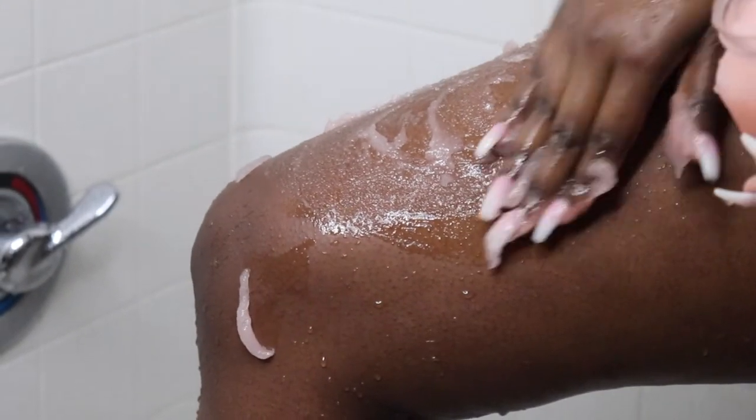I also grabbed another Tree Hut one, which is the watermelon one, and I really like this one — it's a little softer as far as the exfoliation goes and it's a lot more moisturizing. I noticed it's not drying on the skin at all, but this one just has more of a rich moisture.